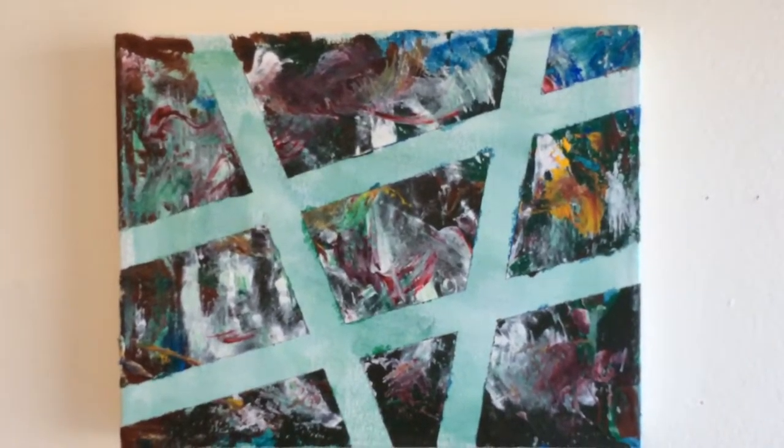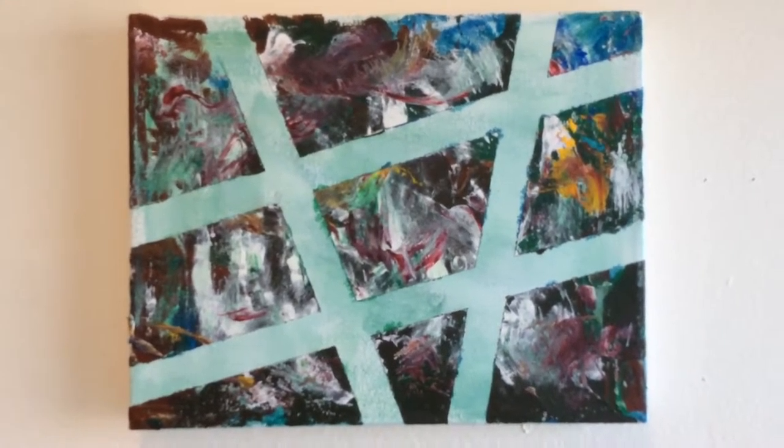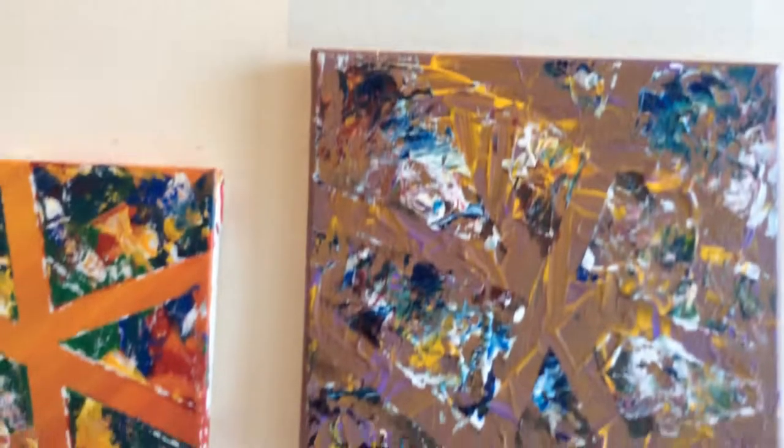This one was created by both of them. This is definitely a collaborative piece, even though on all of the pieces they both contribute as they're working together as a team, with one taking a lead on a piece.